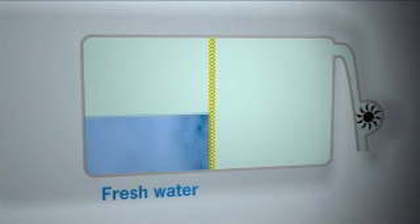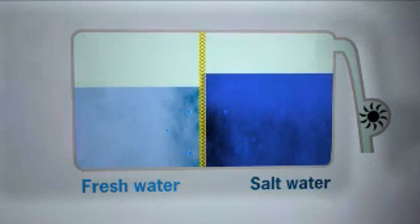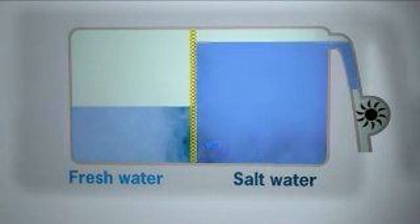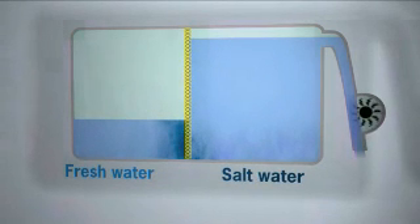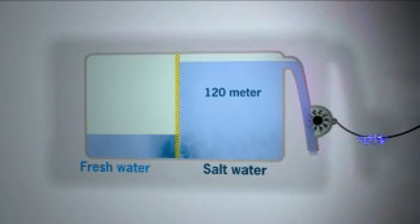A beaker divided into two sections by a membrane, with fresh water on one side and salt water on the other, illustrates the process. As a result of osmosis, the fresh water will mix with the salt water, creating a surplus of water on the salty side. This flow of water can be used to produce power. The force of osmosis can raise the water 120 metres, which is comparable to a huge waterfall.